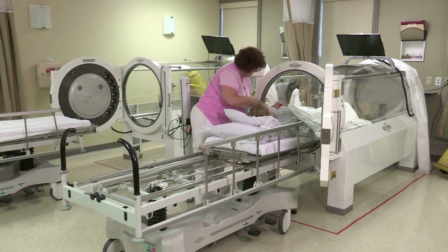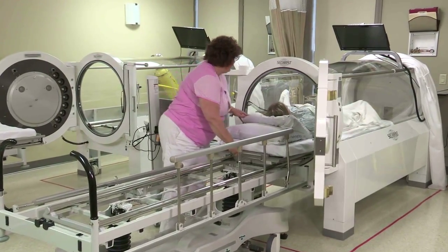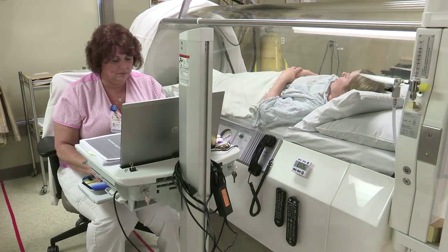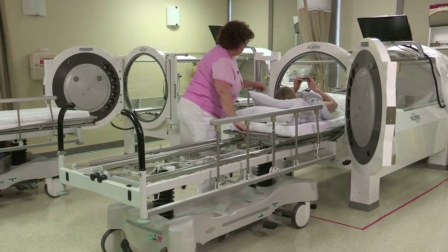Hyperbaric oxygen treatments can accelerate capillary formation as much as 20%. Typical treatments are 20 to 30, depending on the diagnosis of their wounds. They're generally in the chamber for 90 minutes, which is usually the standard treatment, but then you have to add time for ascending and descending, so generally about two and a half hours on average.